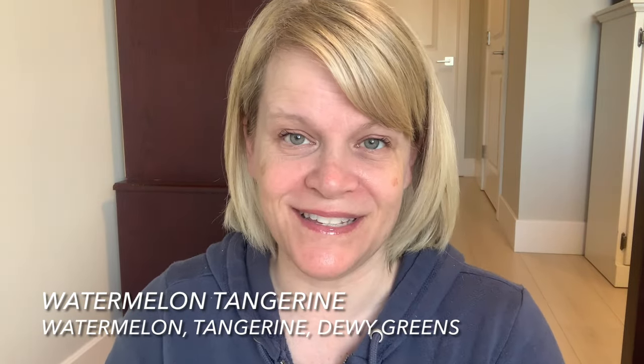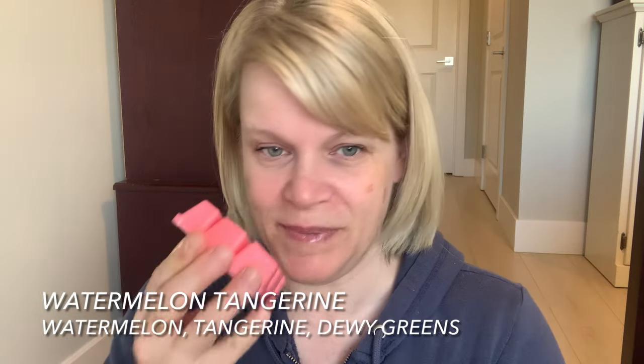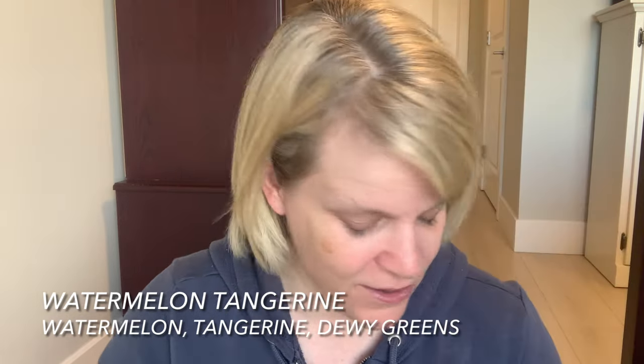I warmed Evening Sky the other day and revisited my love for it. It is Coconuts for Coconuts — that is a really good one. I just picked up four bars that are not part of an early access bundle because I'm trying to keep my stash to a minimum. I picked up a Watermelon Tangerine, which is basically watermelon, tangerine, and dewy greens. I really like this scent — it's a nice sweet scent.